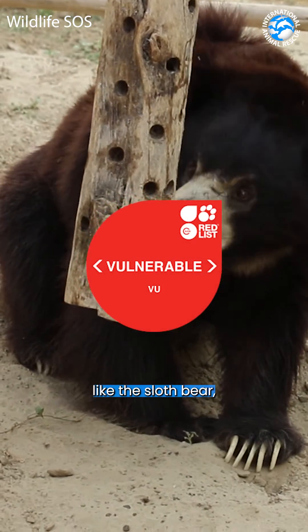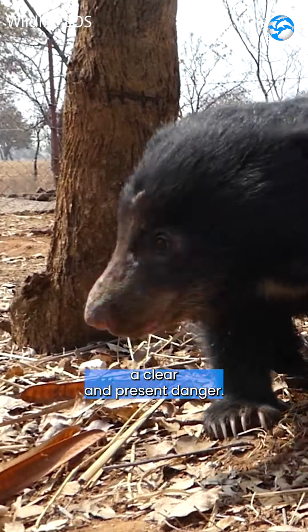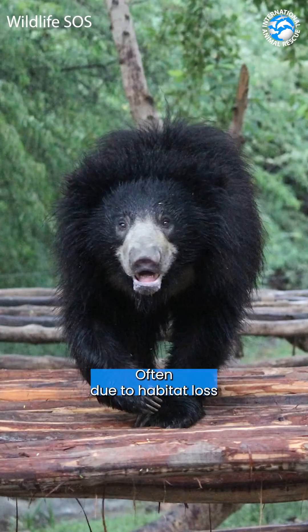In the vulnerable category, with species like the sloth bear, the risk of extinction becomes a clear and present danger, often due to habitat loss or climate change.